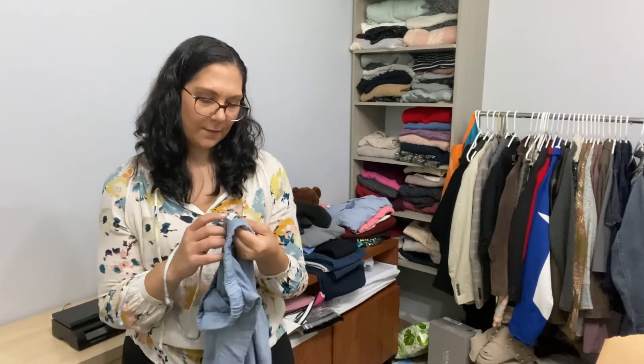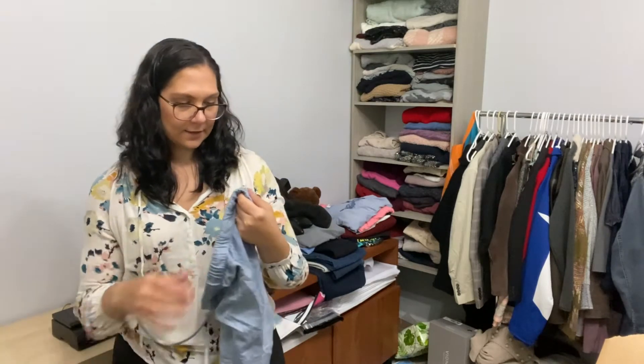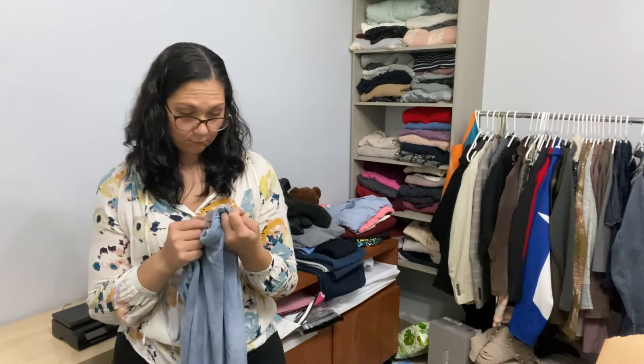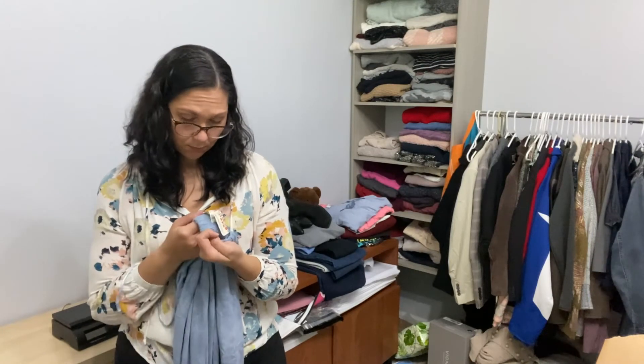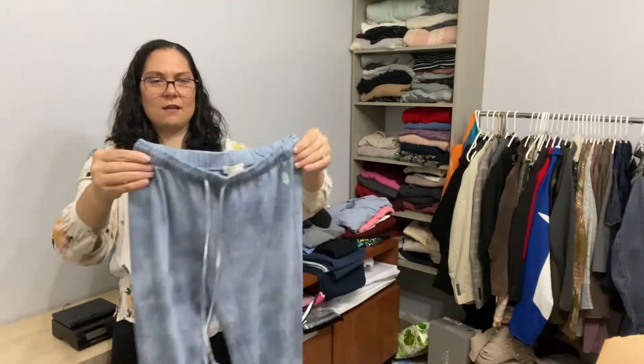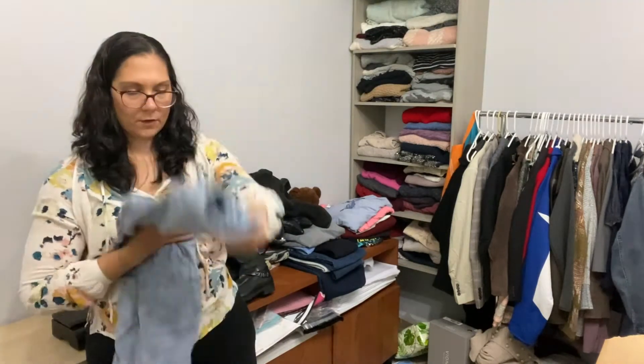This is Free People Movement again, and this is a size extra small. These are joggers — they have like a tie dye type deal going on.